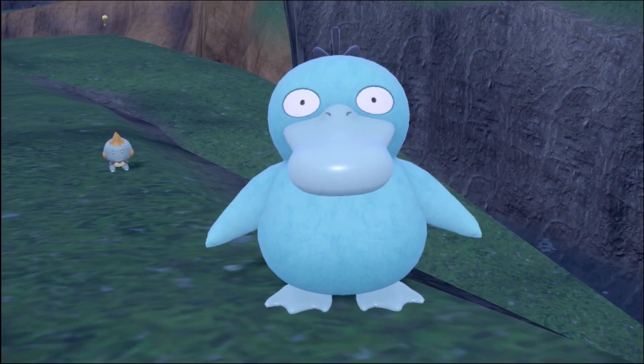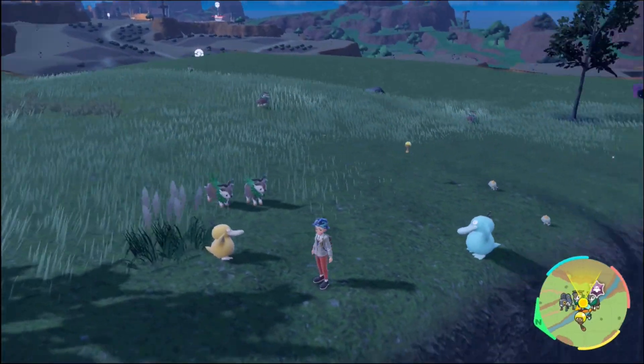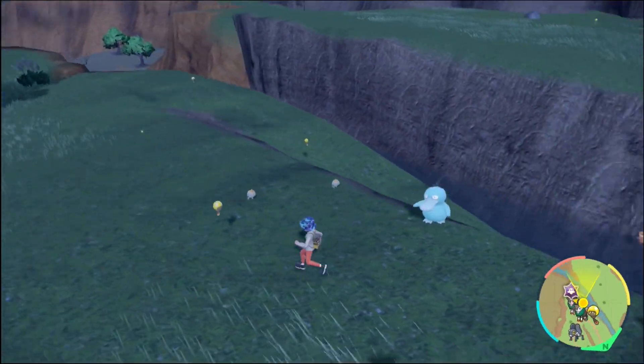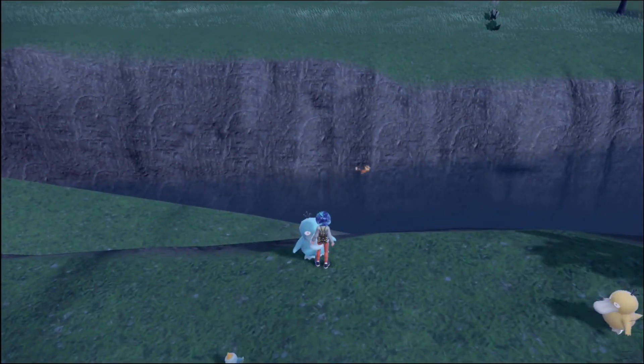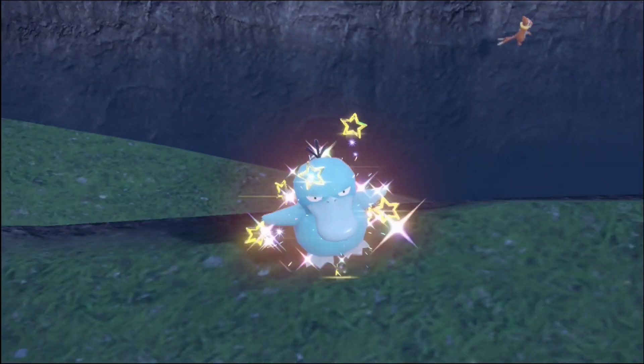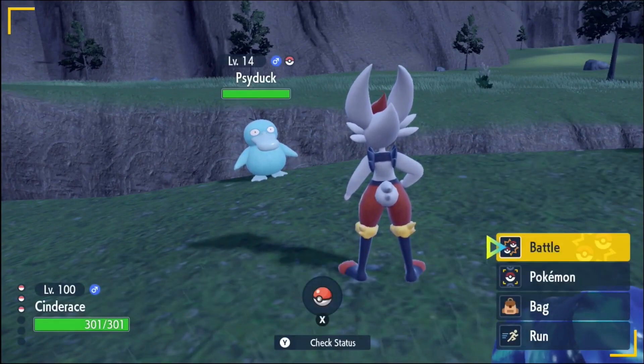I don't know man, like I'm here hunting Skiddo. The last random shiny I got, I was hunting Gogoat, and now I'm doing Skiddo and I got a Psyduck. What are the odds, man — just what are the odds? I probably know what the odds are but I kind of forgot.